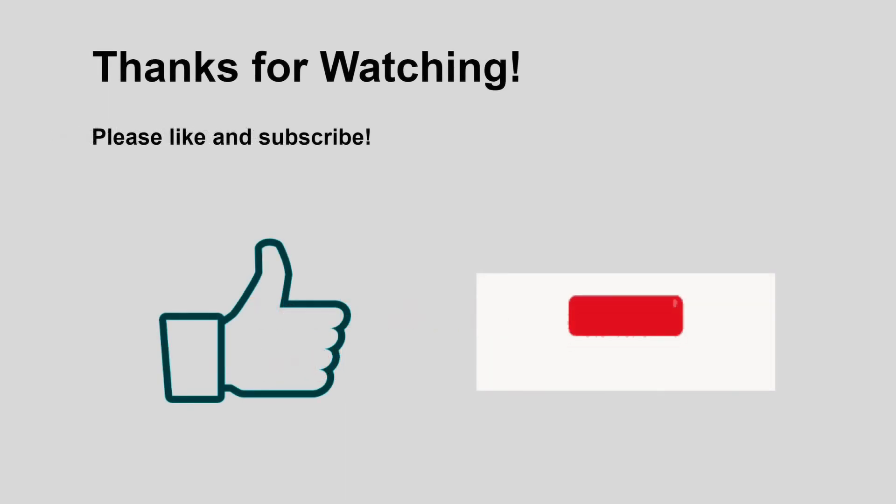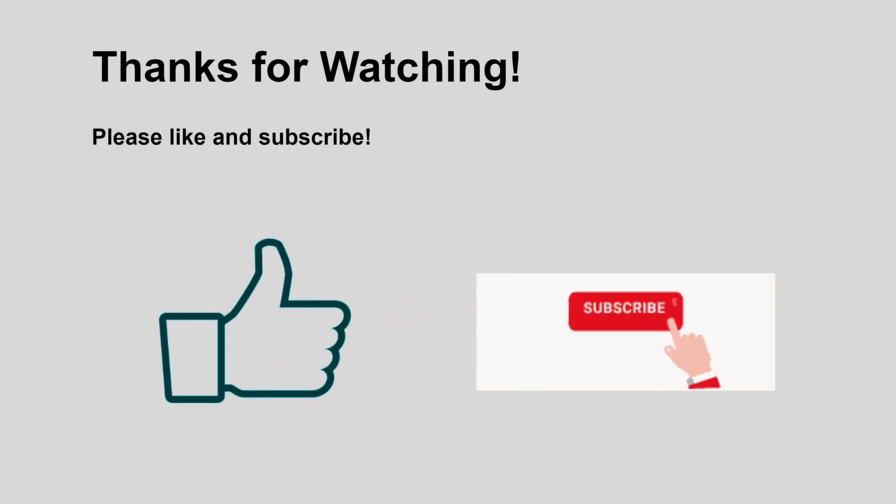Thanks for watching. If you enjoyed this video, please like and subscribe. See you in the next one.